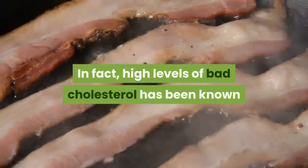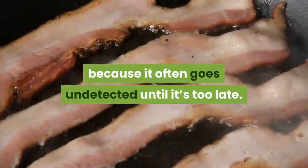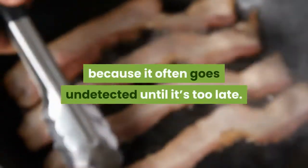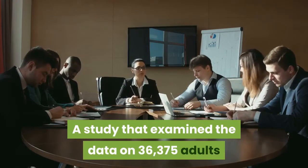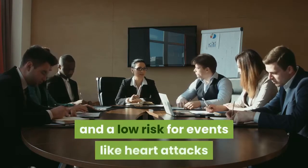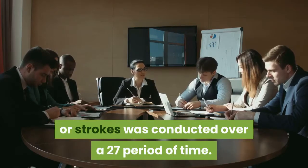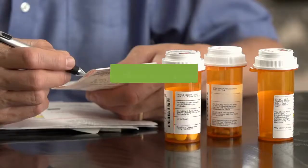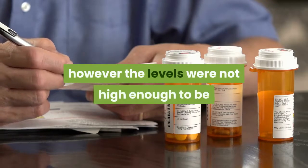High levels of bad cholesterol have been known as the silent killer because it often goes undetected until it's too late. A study examined data on 36,375 adults with no history of heart disease or diabetes and a low risk for events like heart attacks or strokes, conducted over a 27-year period. Most of the adults in the study were found to have levels of LDL, however the levels were not high enough to be prescribed cholesterol-lowering medication.